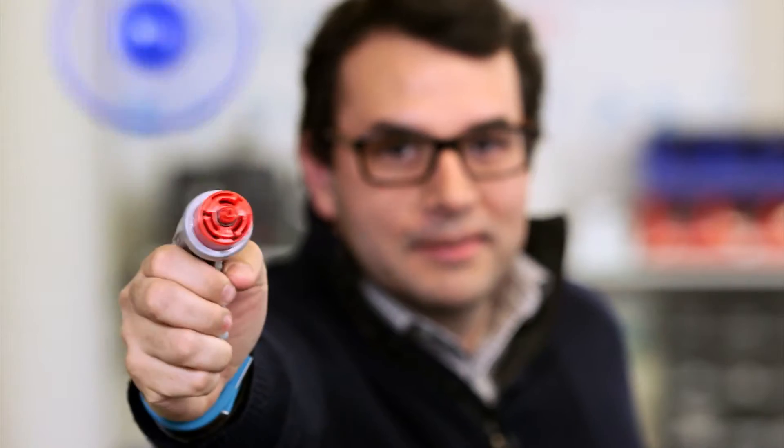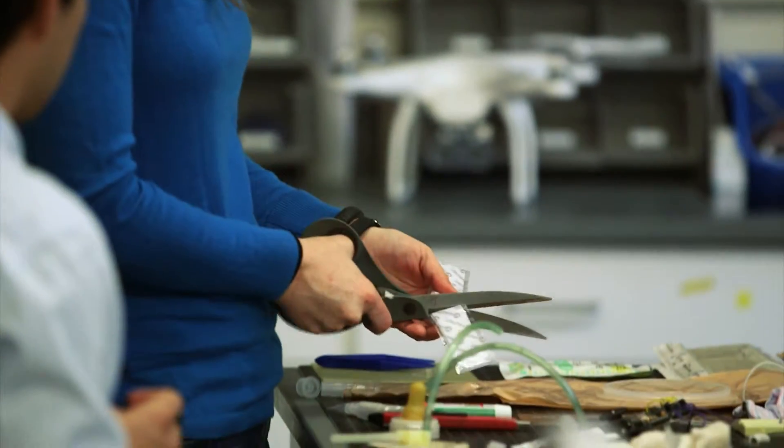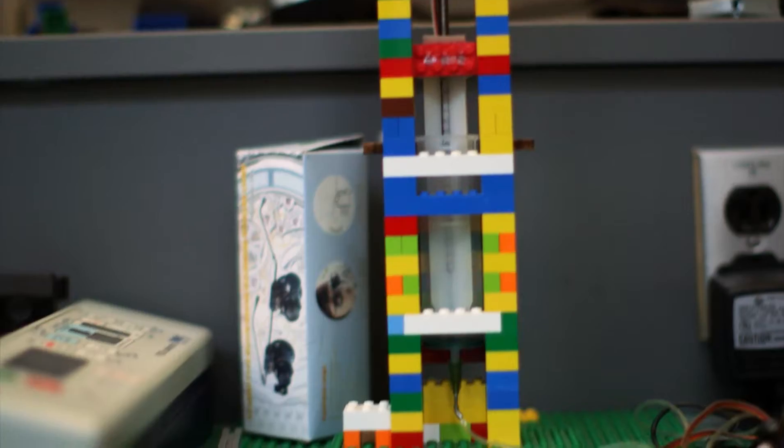When Jose Gomez Marquez goes to work, he's like a big kid in a candy store — actually, a toy store. It's his job to take toys apart, and then, after some serious brainstorming and a lot of sophisticated tinkering in his lab, he puts the parts together again, giving them new life in medicine.